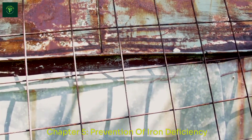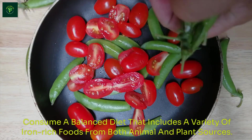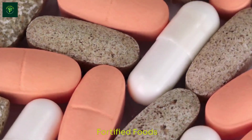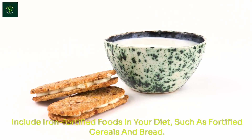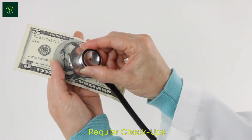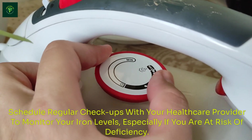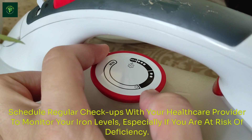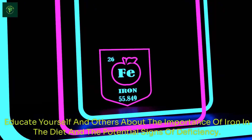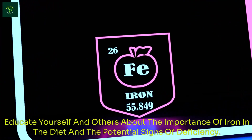Prevention of Iron Deficiency: Consume a balanced diet that includes a variety of iron-rich foods from both animal and plant sources. Include iron-fortified foods in your diet, such as fortified cereals and bread. Schedule regular checkups with your healthcare provider to monitor your iron levels, especially if you are at risk of deficiency. Educate yourself and others about the importance of iron in the diet and the potential signs of deficiency.